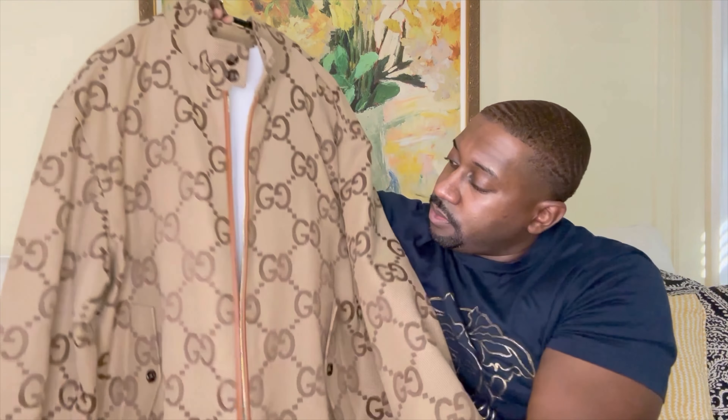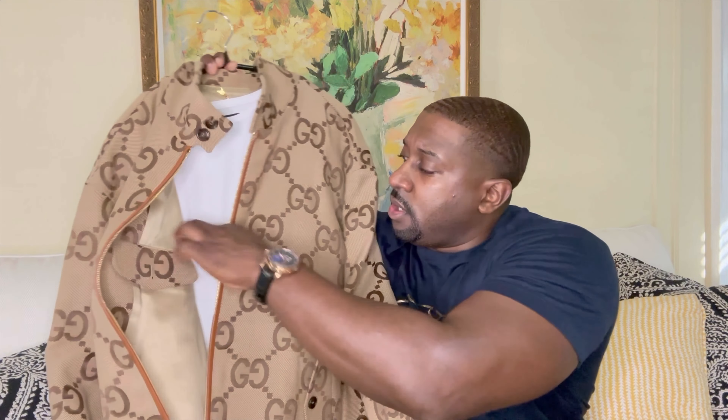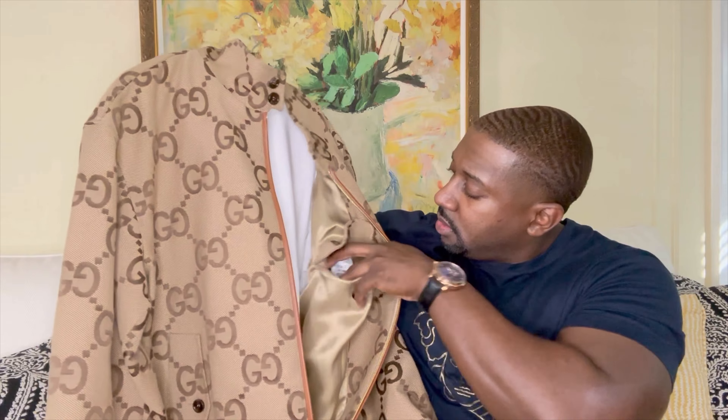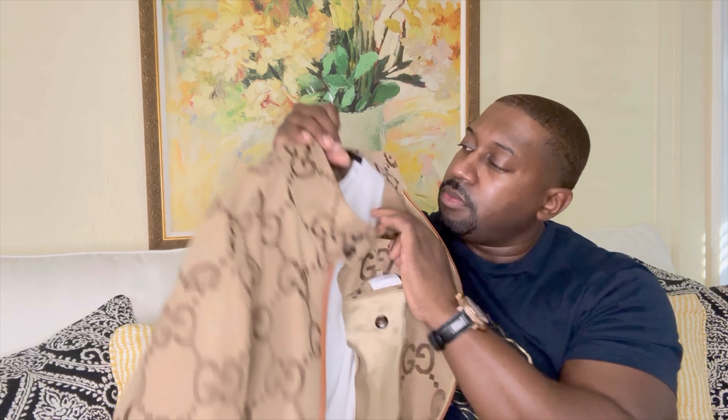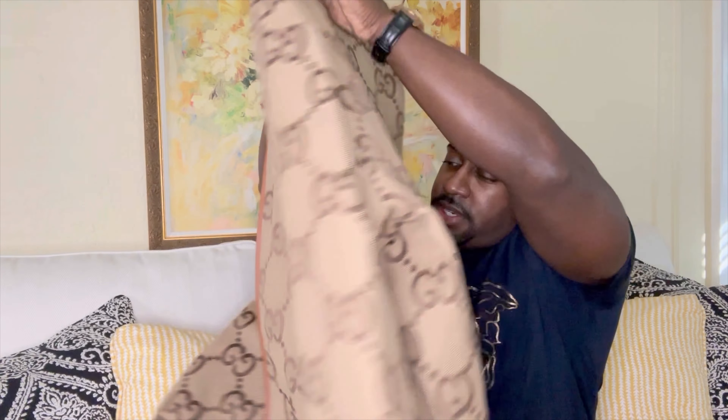You do got two interior pockets — one on the right, one on the left. This is where the tags are. This jacket is size 54, made in Italy. Let me show you the back of the jacket.